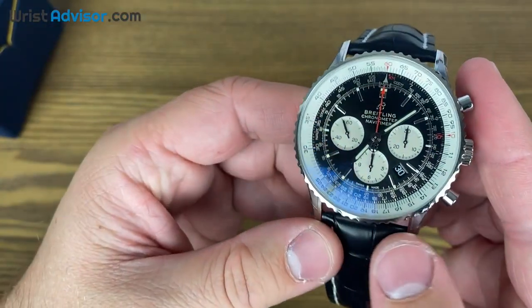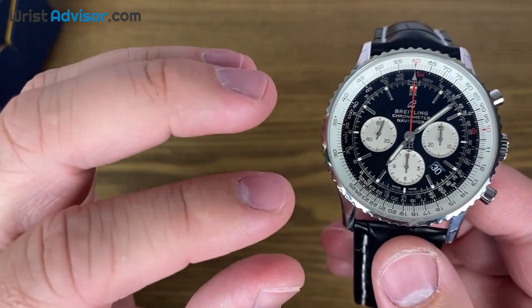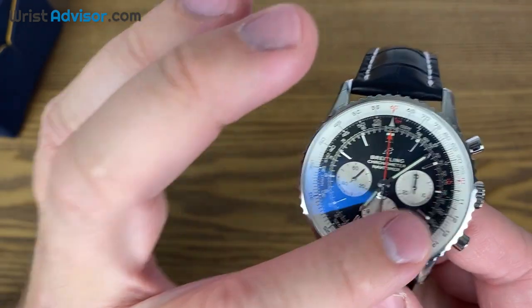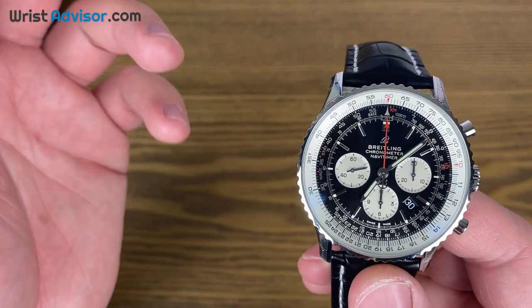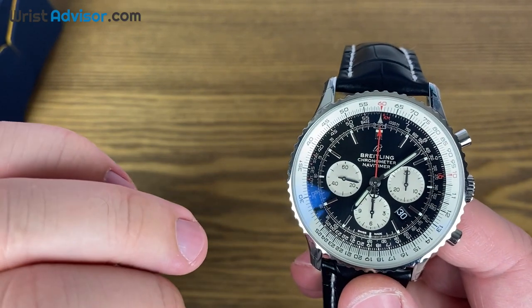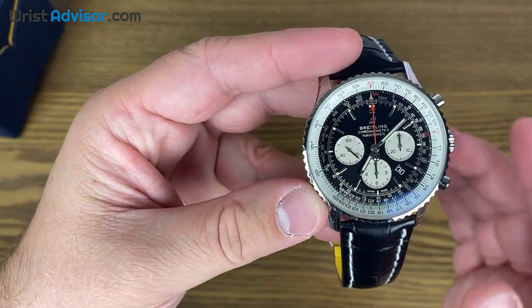One thing I learned today when talking to the sales associate Derek over at Moyer is that the sub-dials in the 3-6-9 configuration indicate that this is an in-house Breitling movement. Any other chronograph that does not have the 3-6-9 sub-dial means the movement has been outsourced. I thought that was a fun fact to share with you guys.